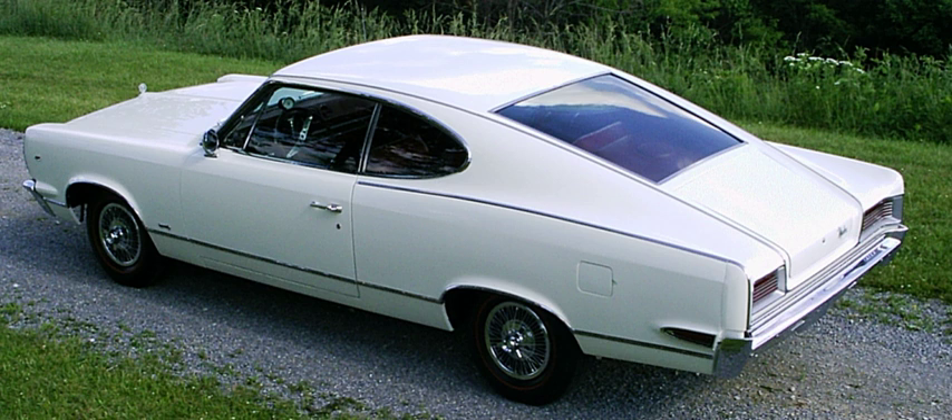A fastback naturally lends itself to a hatchback configuration and many have it, but not all hatchbacks are fastbacks and vice versa. In the case of the Ford Mustang, the term fastback is used to differentiate against the coupe body style, which has a steeper rear window followed by a horizontal bootleg.